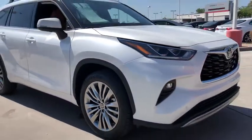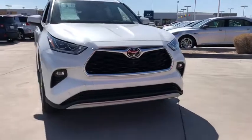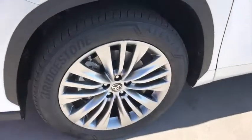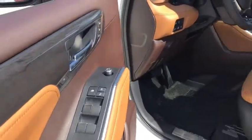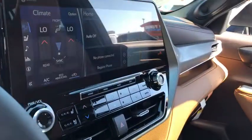Power liftgate, electronic stability control, 4-wheel disc brakes, rear air conditioning, roof rack rails only, remote keyless entry, reclining third-row seat, rear window wiper, rear window defroster, rear reading lights.